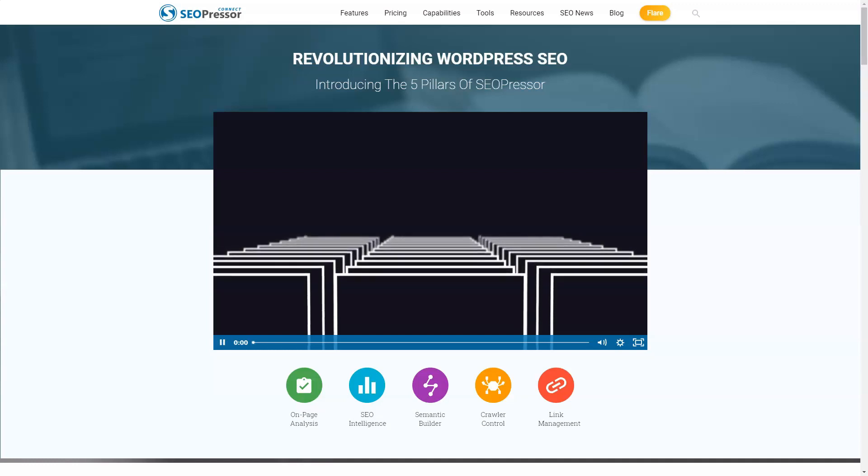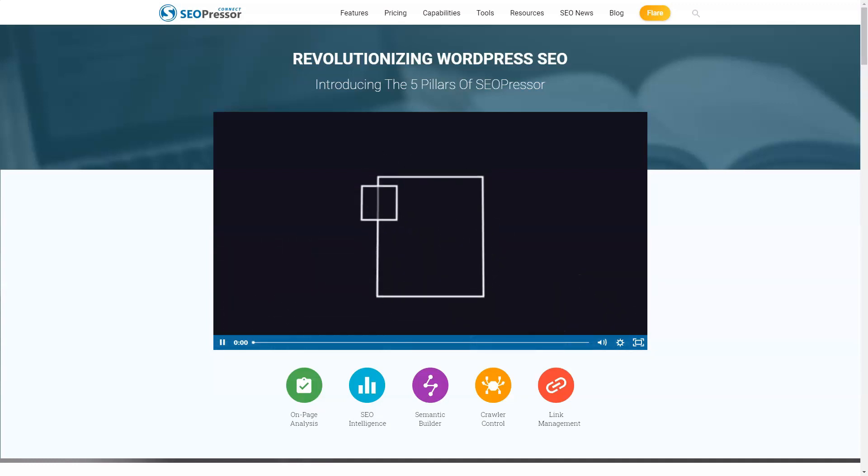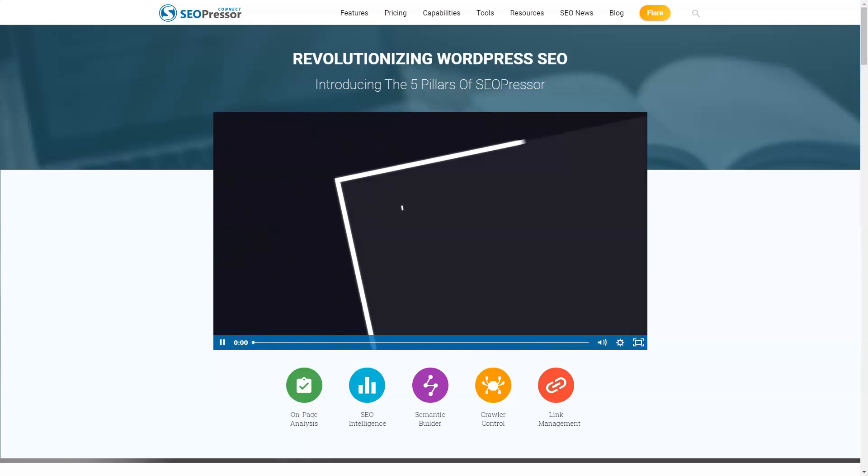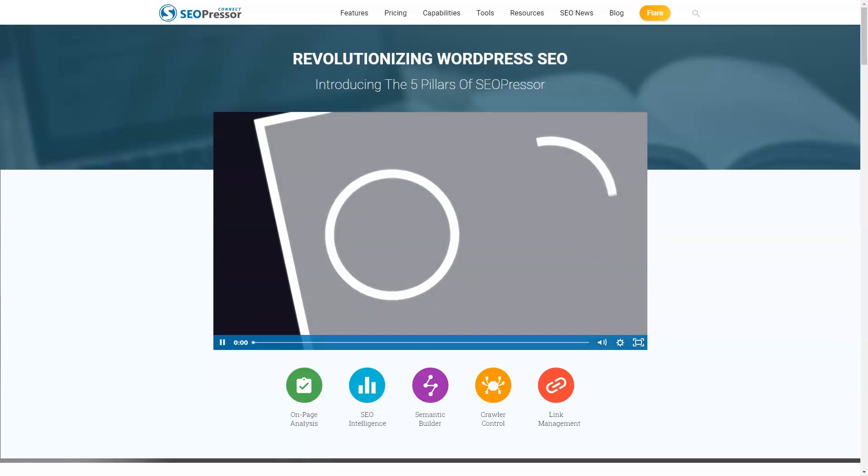The higher the percentage, the better your post should perform in terms of ranking in search results. The plugin uses word count, readability index, and keyword density to calculate your SEO rank.